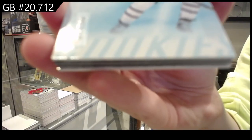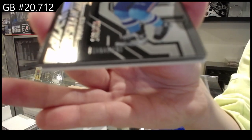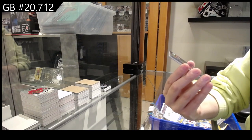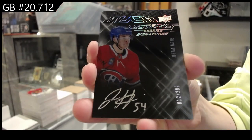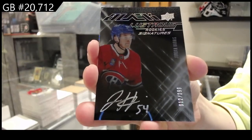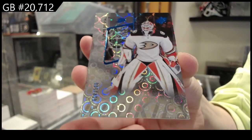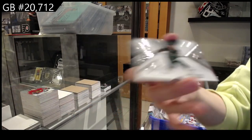Rookie numbered to 2.99 for Toronto, Nick Abrazisi. We have numbered to 4.99 Obsidian rookie for Montreal, Arber Xhekaj. We have a lustrous rookie signatures numbered to 2.99 for the Montreal Canadiens, Jordan Harris. Oh this is pretty — numbered to 100 blue for Anaheim, Lucas Dostal. And a radiance effects rookie for Minnesota, Matt Boldy, numbered to 549.